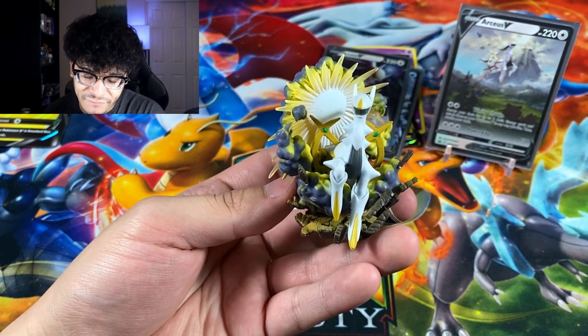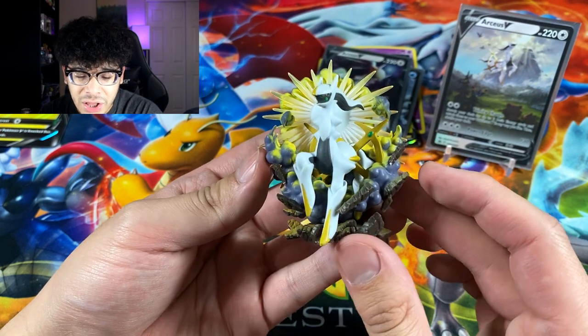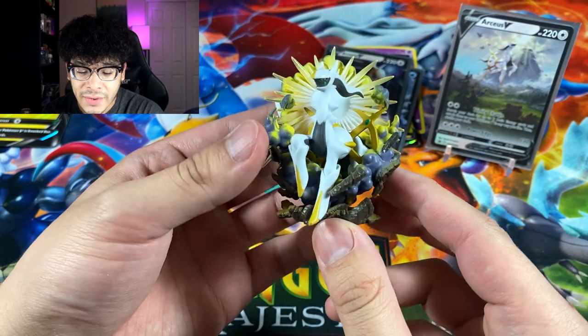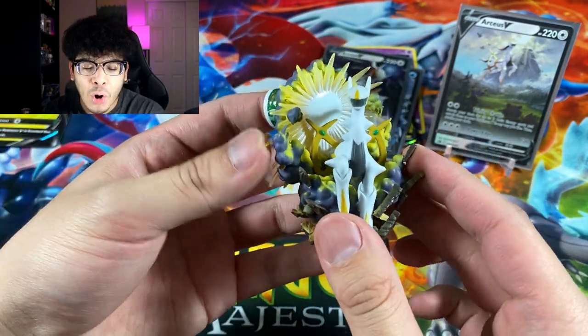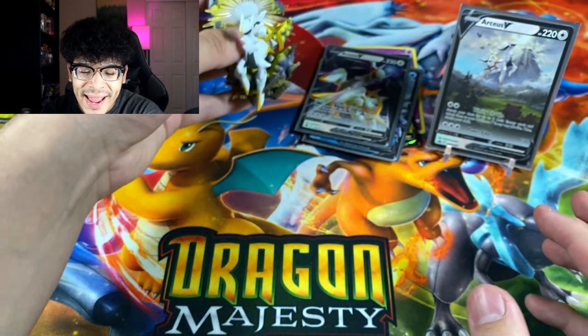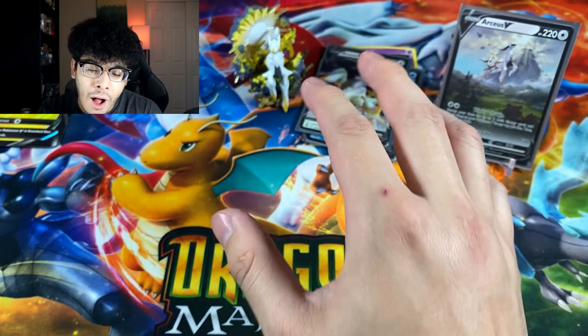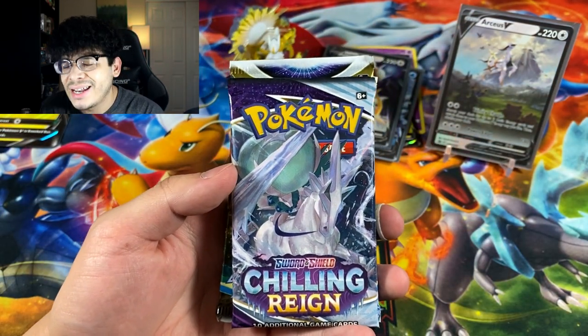On top of the promo card, we got this beautiful figure — just look at the attention to detail on it, it's so godlike. Arceus is just amazing all around. We'll put the figure on the background, though unfortunately this box does have one mid pack: Chilling Reign.